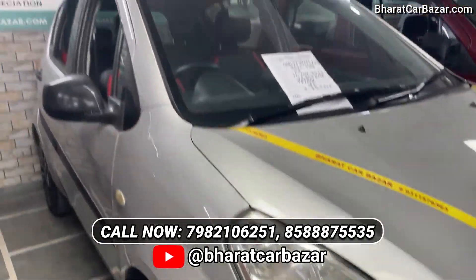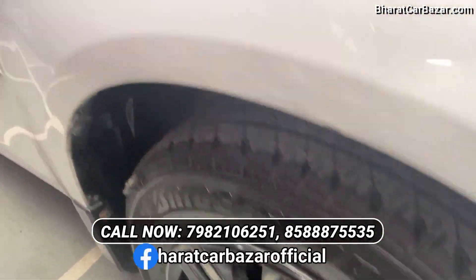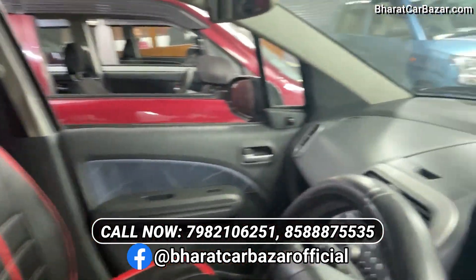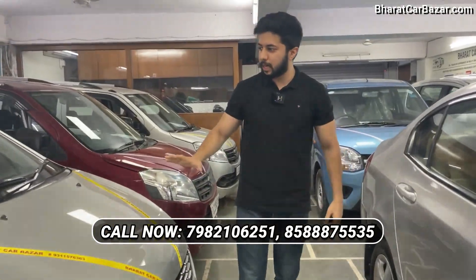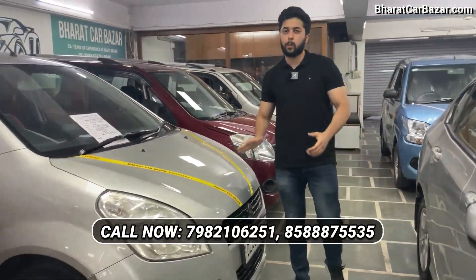The i10 model, second owner. The VX is the top model. You can see the car. The seat covers are brand new. We will do a small job in the car. It has 70,000 km on petrol.